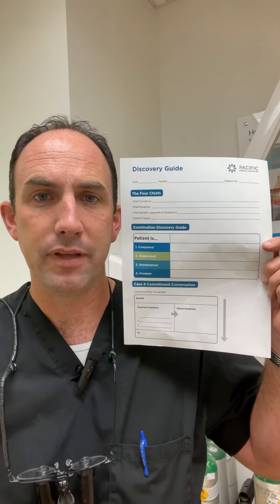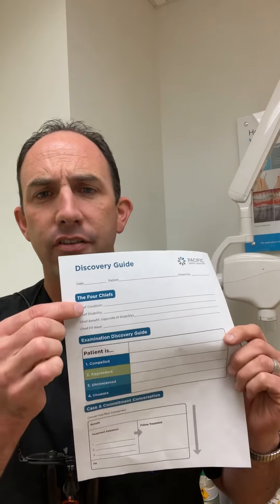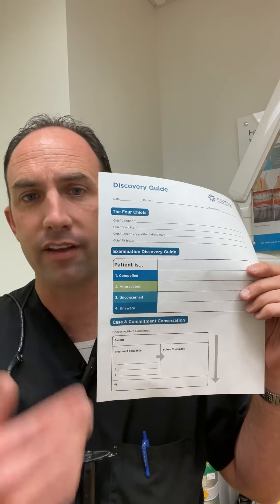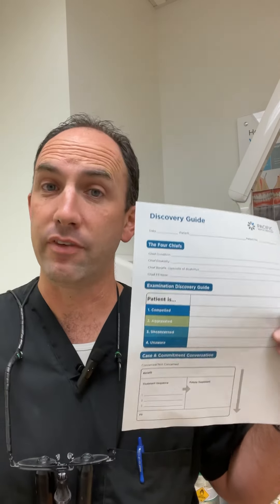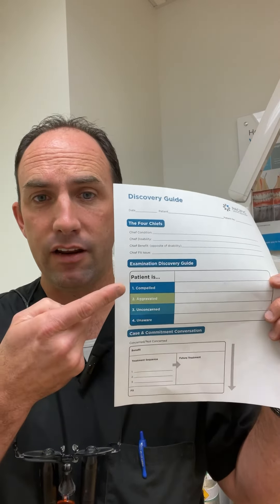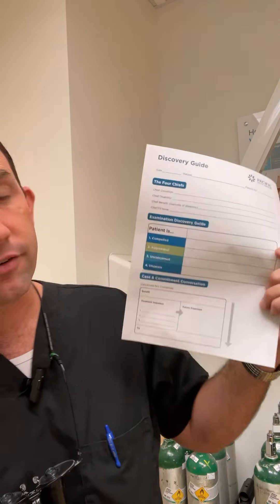Ideally, in just a few minutes of connecting with our patients, we'll be able to figure out why they're here, what their issues are, and what we can do to benefit them. Once we've gone through the four chiefs, we can move through the examination process and figure out what the patient really wants to do — their motivation, what they're focused on, their concerns. After we've had an opportunity to diagnose and talk with them about consequences and urgency, we can categorize the findings.